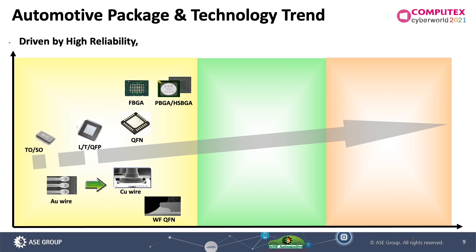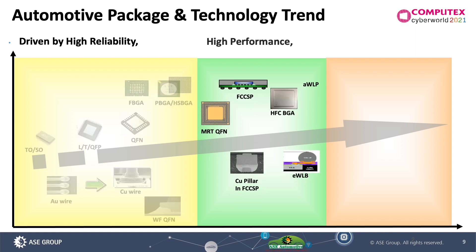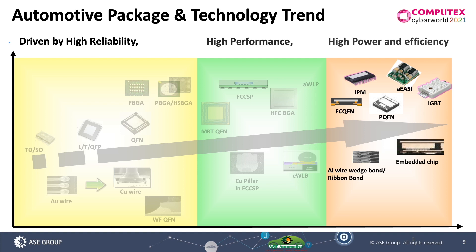There are three driving forces pushing the technology roadmap to fulfill automotive requirements. The first is high reliability — for wirebond packaging, more and more copper wire has replaced gold wire due to high reliability concerns. The second is high performance — flip-chip BGA or fan-out EWLB will be the major packaging solution for ADAS. The third is power efficiency — the embedded chip AEC package will be a very powerful solution for mid-range power devices in the future.